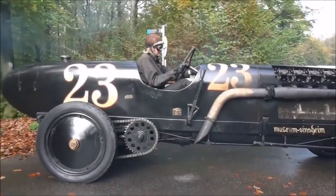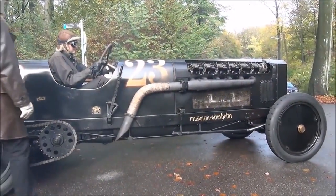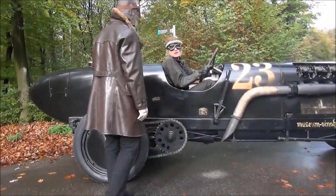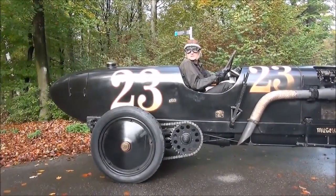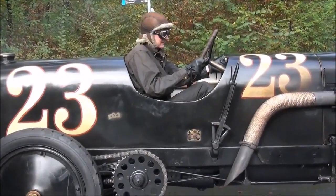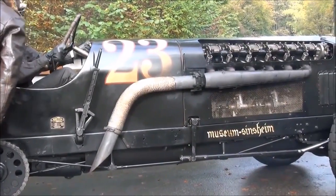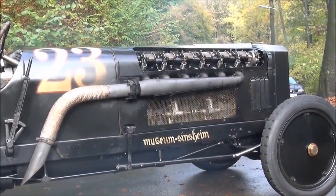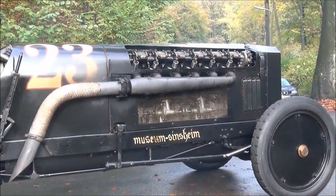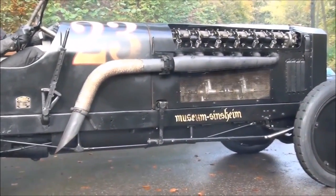We were built in 1907. We put them together, because after the first World War there were no vehicles left and Germany didn't drive any vehicles. Then the sportsmen and the renters came to the idea to build motors in cars.